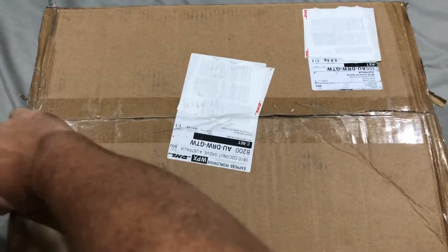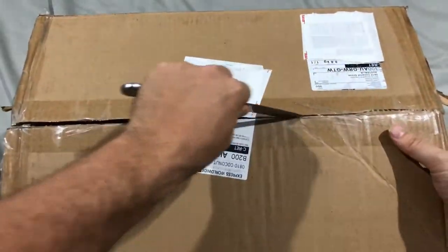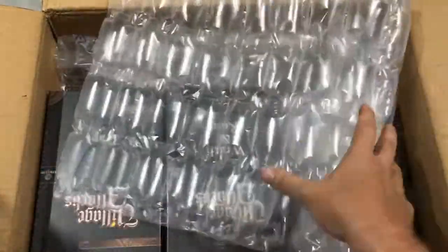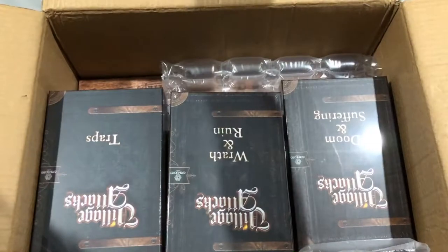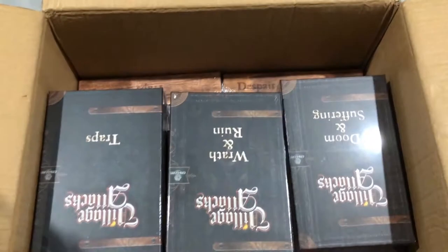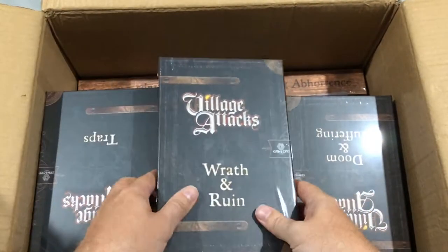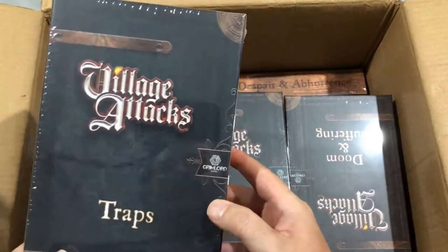I've just set up something to hold my camera so I can use two hands to open the box — usually I've only got one free hand and have to do some creative editing. First thing we see is bubble wrap — pretty darn well packed, as to be expected. I think this was coming from Games Quest, the distributor, and this is a game from Grim Lord Games, as you can see with their Grim Lord logo and their little hexagonal fingerprint thing.